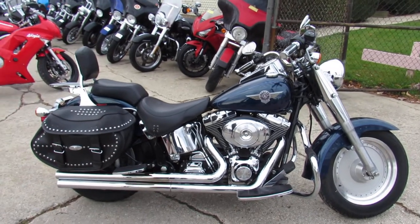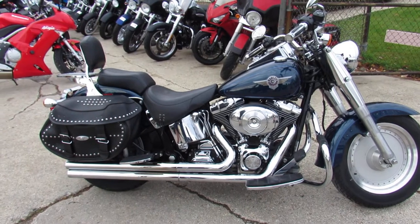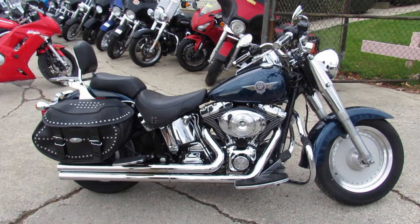Hey guys, it's Andrew and Aaron out here doing some videos on the used Harleys we just got in. Over 400 used Harley Davidsons in the showroom for sale.